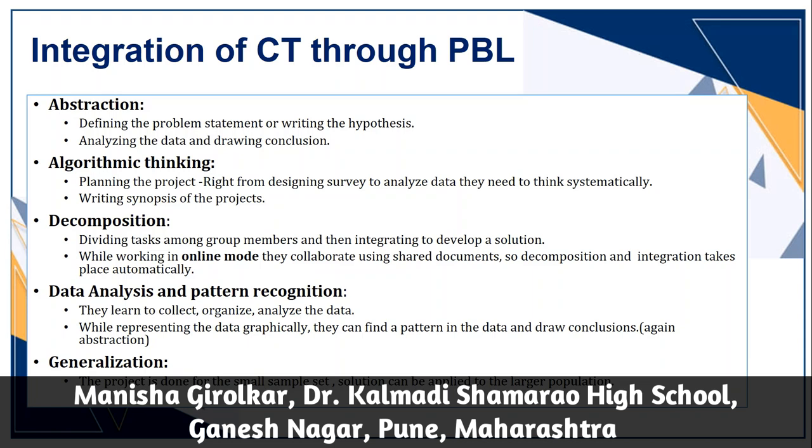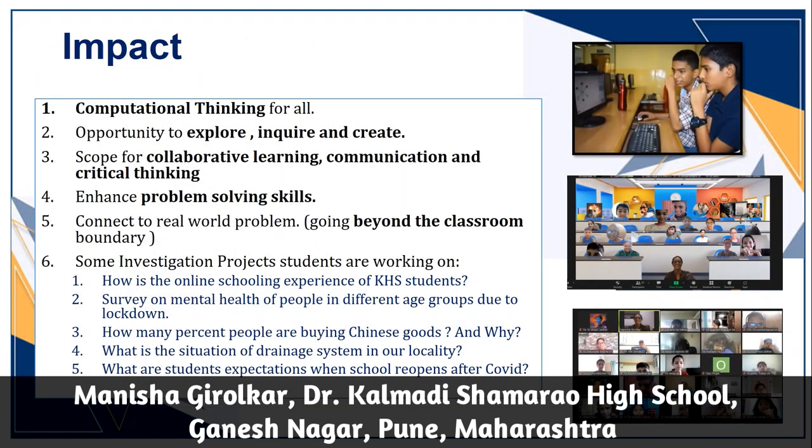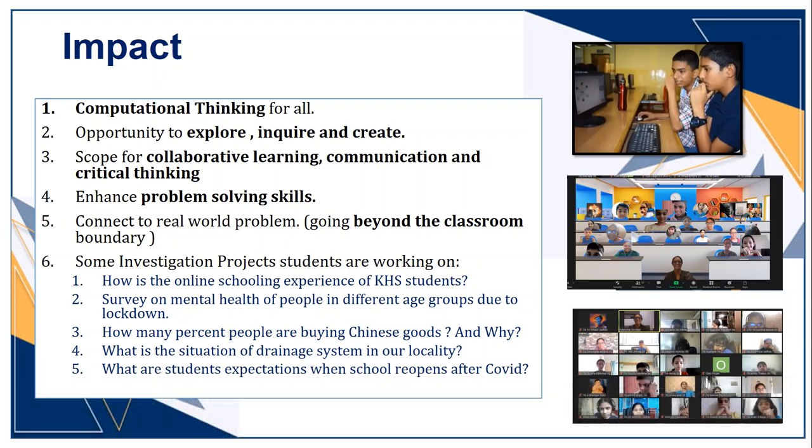In this way, we could successfully implement computational thinking for all. Students got the opportunity to explore, inquire, and create. In breakout room discussions, they got a chance for debating and critical thinking. With cloud-based applications and sharing documents among groups, they experienced collaborative learning as well, and most importantly, they could connect classroom knowledge to the real world. Here are some examples: how was the online schooling experience of KHS students, a survey on mental health, a survey on Chinese goods, and research about the drainage system of our locality.